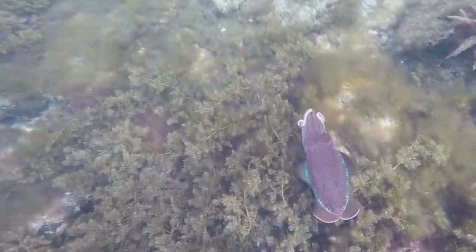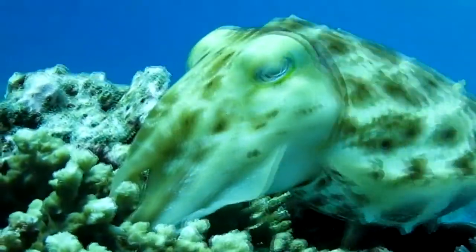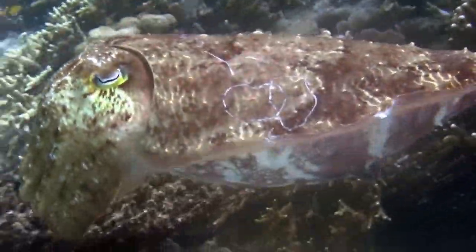This is a cuttlefish. I feel like this goes without saying, but they aren't fish. Cuttlefish are cephalopods like squids and octopuses, which helps to explain why they look so similar, but you can usually tell them apart by checking their arms and their eyes.